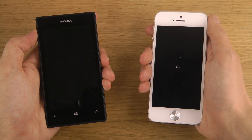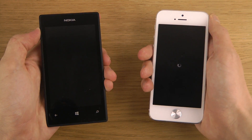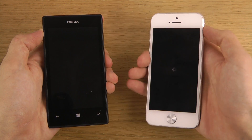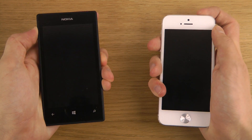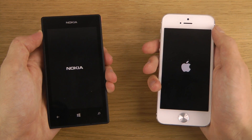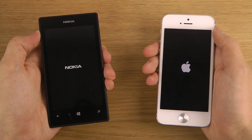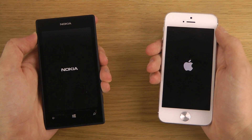The Lumia 520 is running Windows Phone 8 from Nokia. We're going to boot them both down. The iOS software with the beta is a little bit slow at booting down, but it's a beta so we shouldn't be too concerned about that. Let's boot them up.